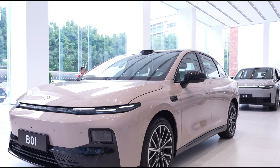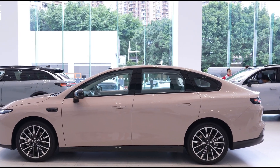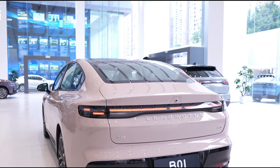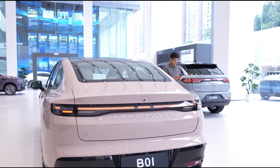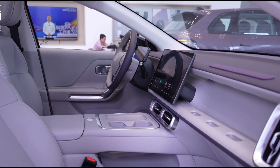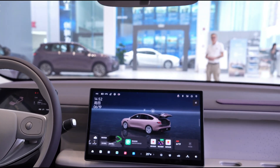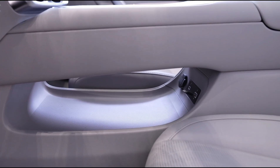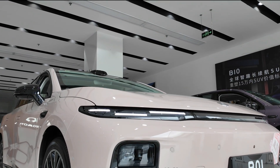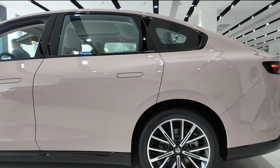On June 29th, Chinese EV startup Leap Motor officially opened pre-sales for its all-new B-01 electric sedan, marking a significant step forward for the brand. Positioned in the compact electric sedan segment, the B-01 will be offered in five trims, with pricing ranging from 105,800 yuan to 135,800 yuan — approximately $14,760 to $18,950. The model is set for official launch and delivery in July.